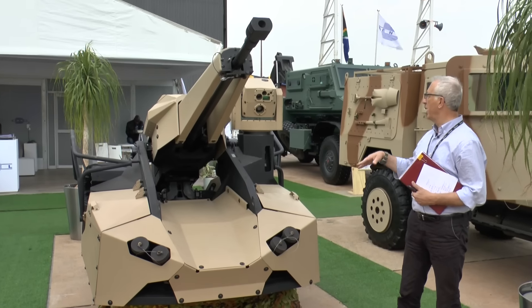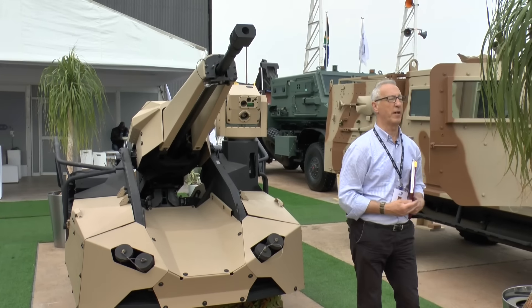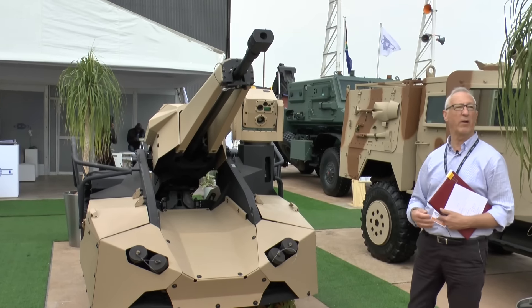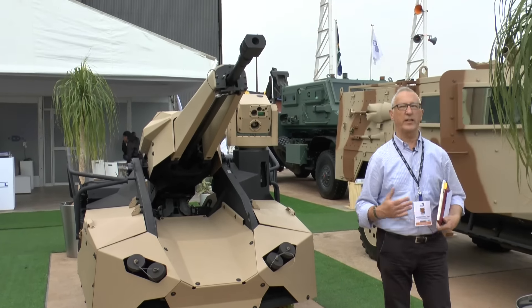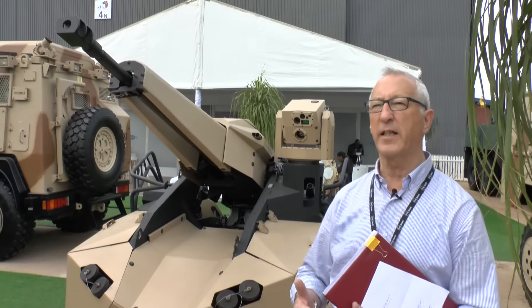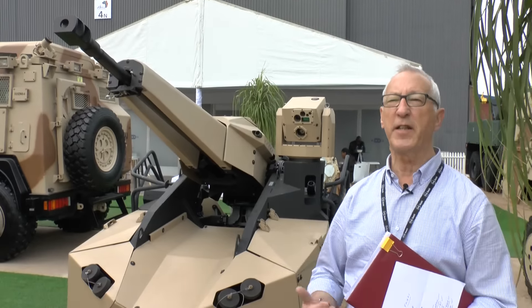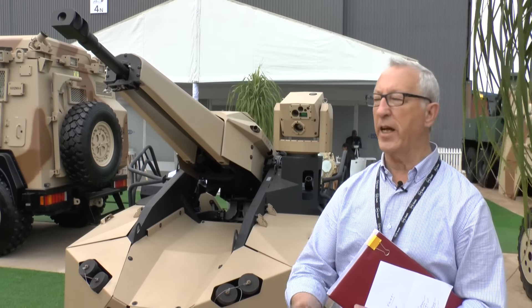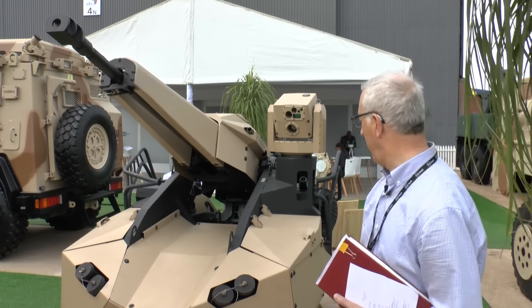The sighting system is normally fully stabilised. It has day channels, thermal channels, and also a laser rangefinder. The laser rangefinder is useful because it allows the gunner to get the range of the target and know whether that target is within the right range envelope, so the gun can be laid accurately on the target.